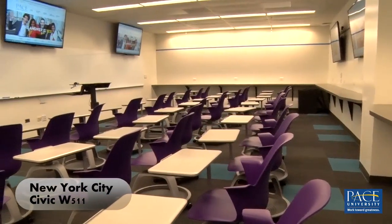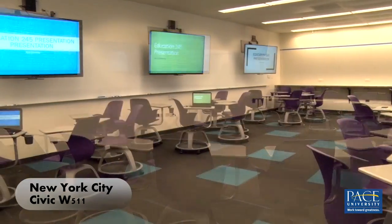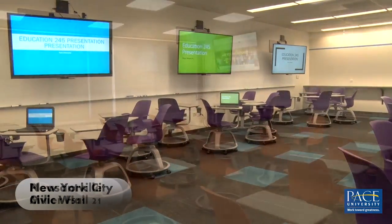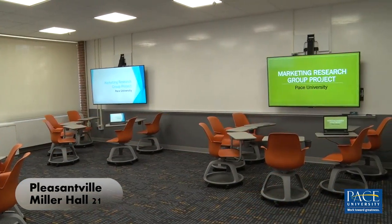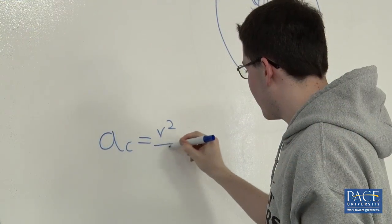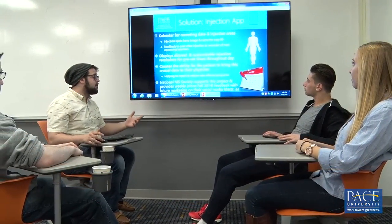The active learning classrooms on the Pleasantville and New York City campuses by design create an interactive and collaborative learning environment. Each room features movable furniture allowing for multiple configurations. With writable surfaces on the walls, there's no need for whiteboards.